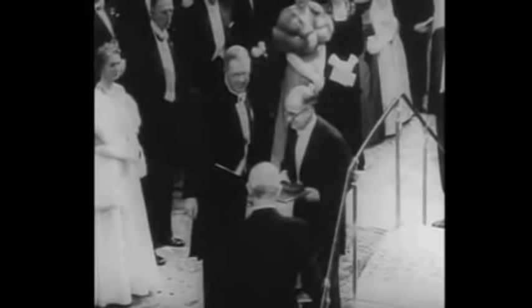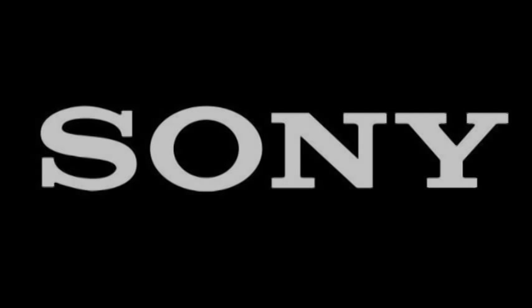In 1956, Bardeen, Brattain, and Shockley won the Nobel Prize for Physics for the invention of the transistor. Later, in 1960, Sony began to manufacture transistors for use in television sets, radios, and other Sony products.